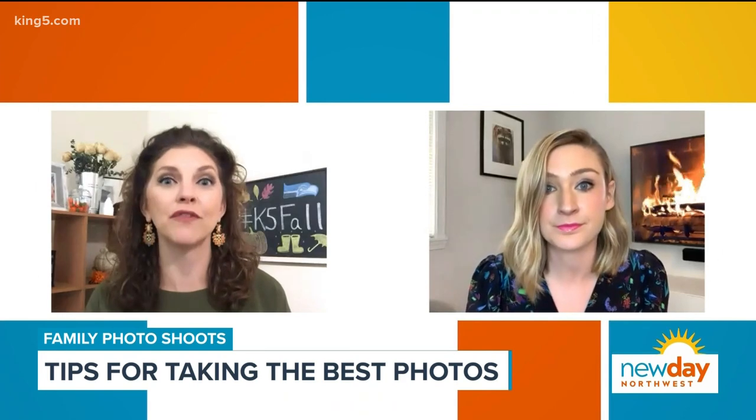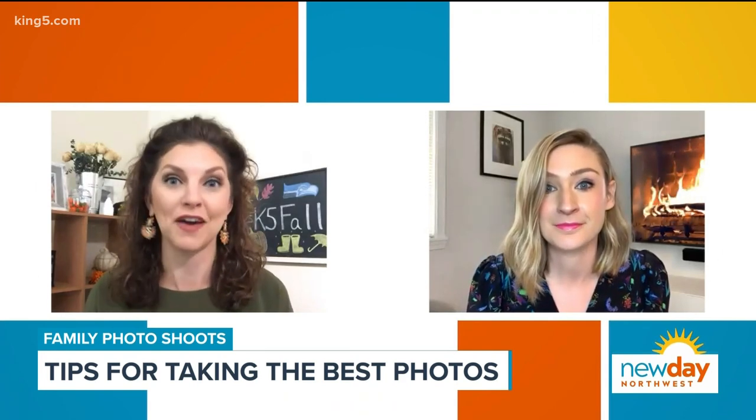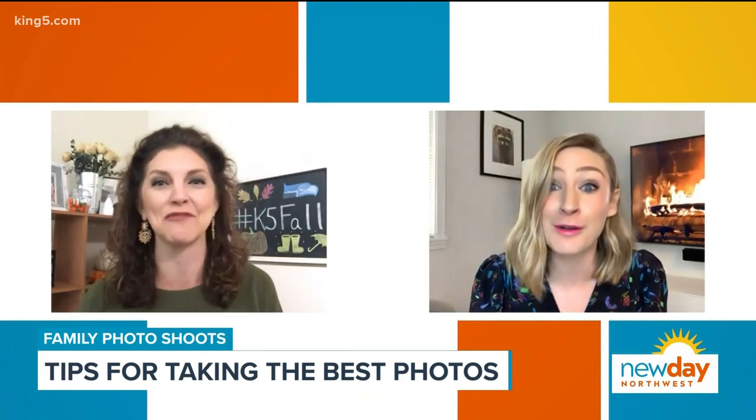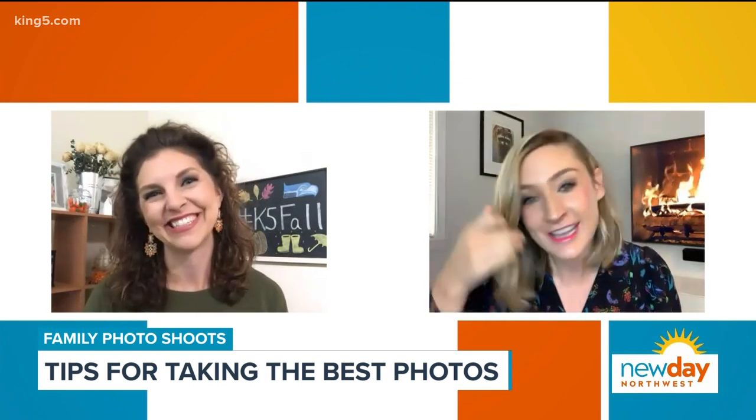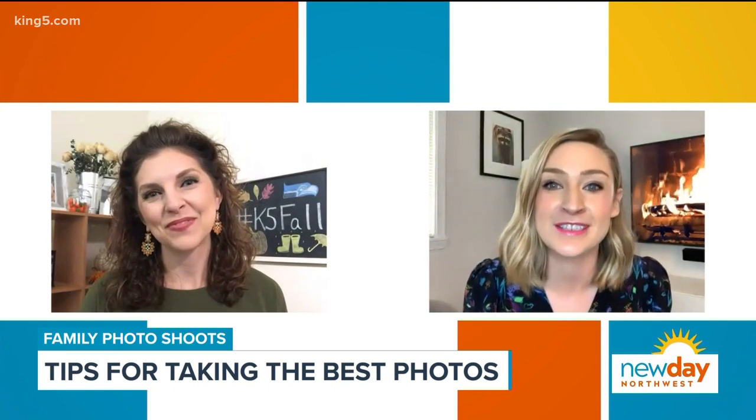Now you have a funny story when you look back at that photo as well. We'll always remember the red shoes — the red shoes have been going on for several years. I feel like he's going to be wearing red shoes in his senior picture eventually.